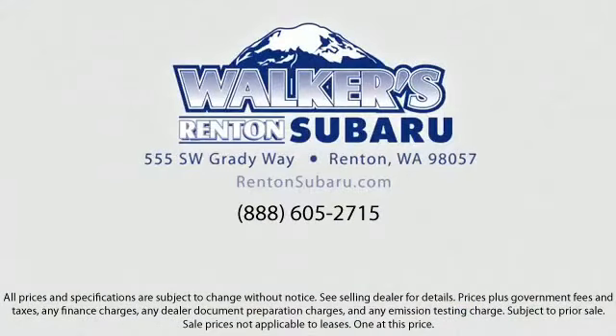Come see why the right place to purchase your new Subaru is right here — Walker's Renton Subaru. Real value, real people, real simple. Located just off of I-405 and State Route 167, just minutes from I-5. It's simple to visit us anywhere in the greater Seattle area.